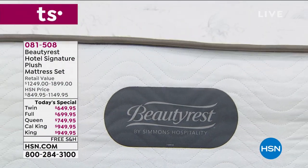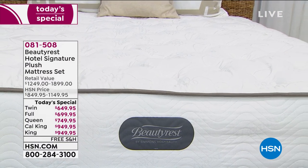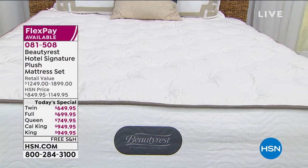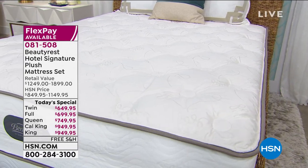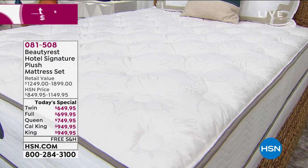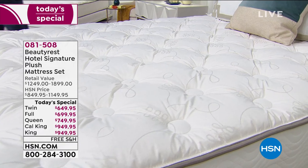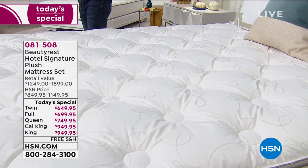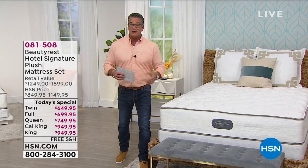We are already closing in on $1,000 sold for the day — going, going, gone. So if you'd like a brand new Beautyrest mattress, this is the day to buy it. Every mattress we're offering is under $1,000, which is crazy ridiculous. I own two — one in my room and my son Daniel has one in his bedroom. The twin is only $649, the full $699, the queen $749, and the California king and king are only $949.